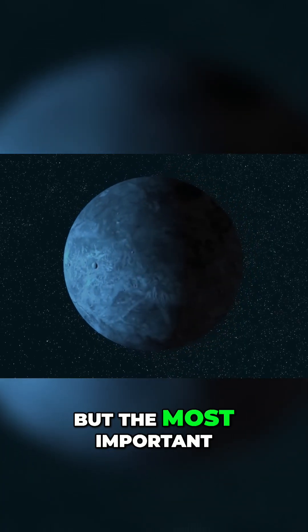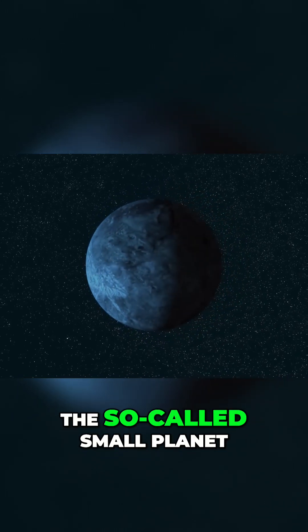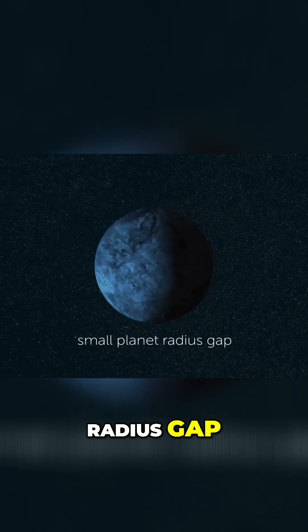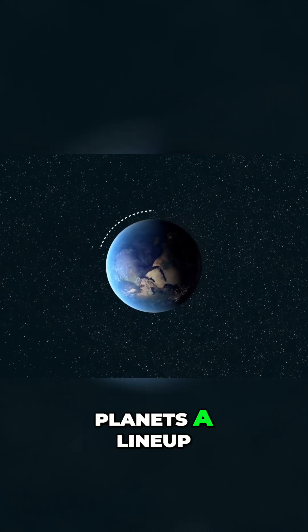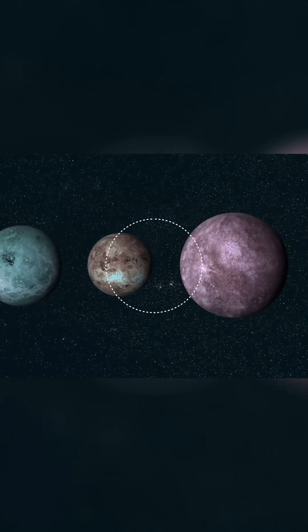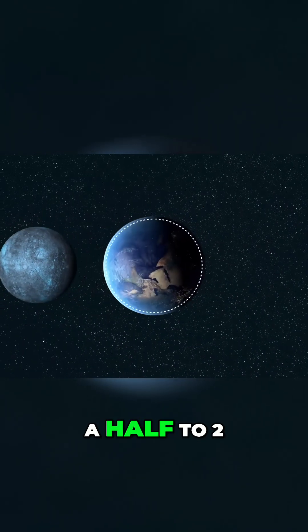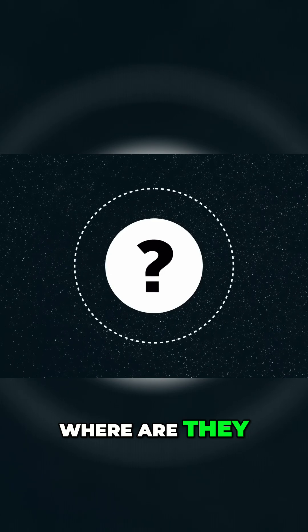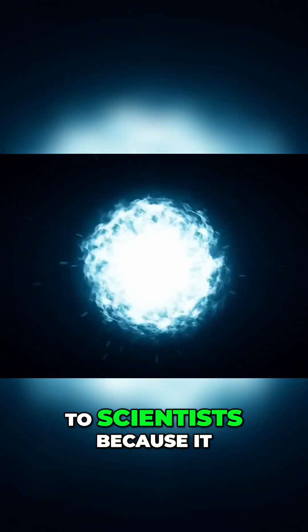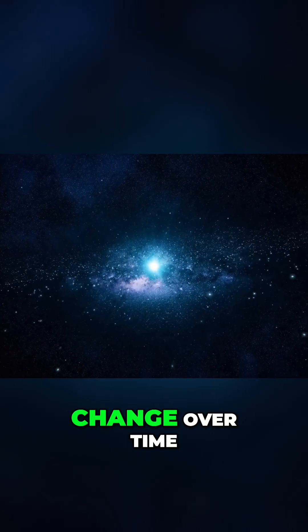But the most important part about TOI 715b is that it's in the so-called small planet radius gap. If we give the planets a lineup, there will be those that are bigger and smaller than Earth, but there's a sudden gap in planets that are about 1.5 to 2 times bigger than Earth. This gap is interesting to scientists because it tells us something about how planets form and change over time.